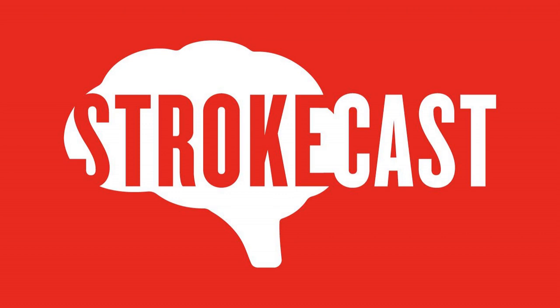And by the fine folks at LikeMinded. To find out if LikeMinded can help you live your best post-stroke life, visit strokecast.com slash LikeMinded.